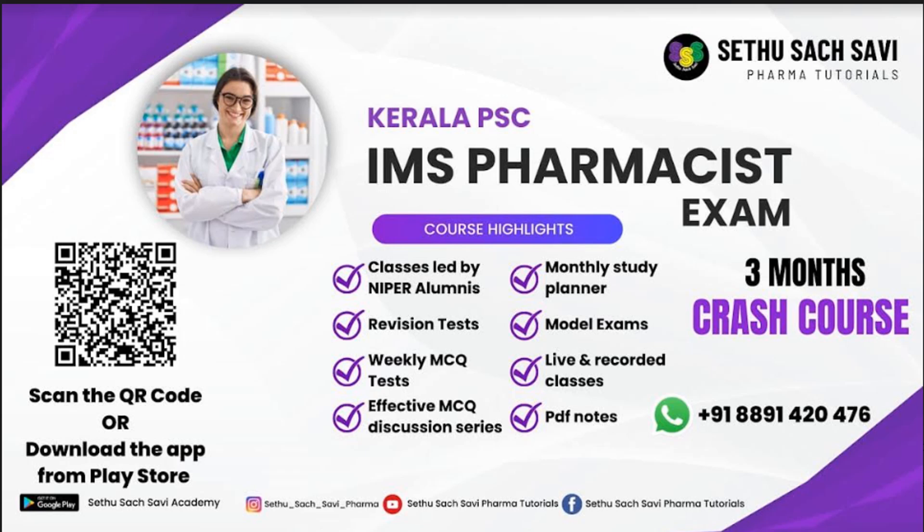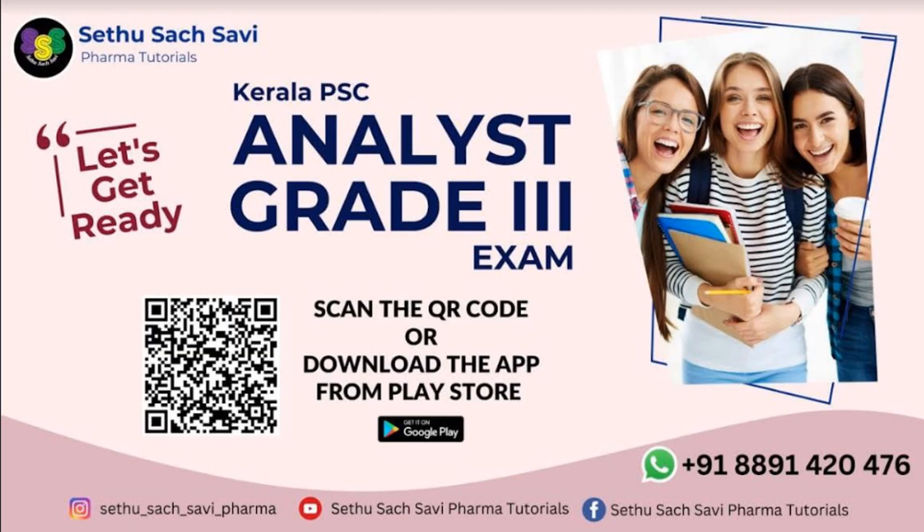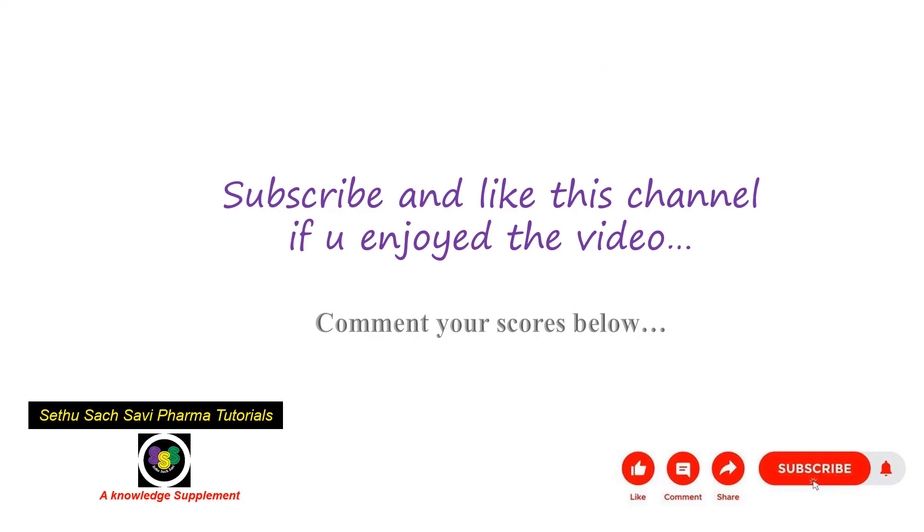Hope you enjoyed the video. This is the IMS pharmacist exam crash course and a course for the Kerala analyst grade 3 examination. Let's get ready. Thank you.